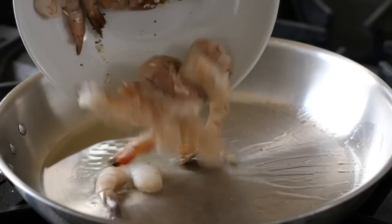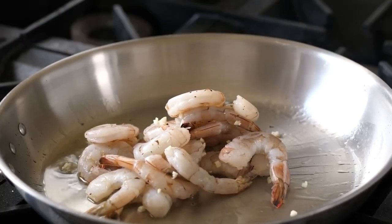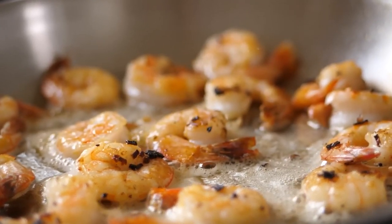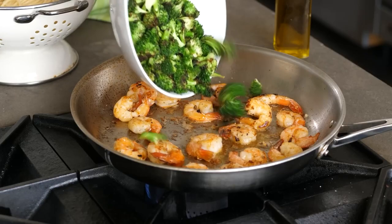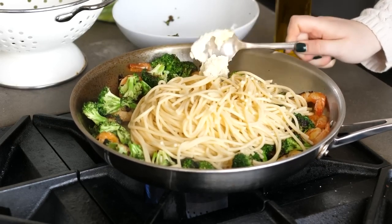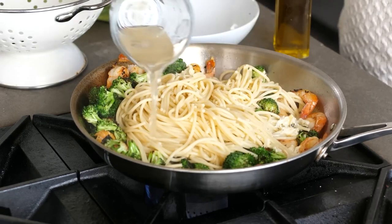Overall, HelloFresh is an excellent choice for anyone looking for an exciting and time-saving cooking experience. With its wide variety of recipes, flexible plans, and dedication to user experience and feedback, HelloFresh truly does make meal planning and cooking easier and more enjoyable.